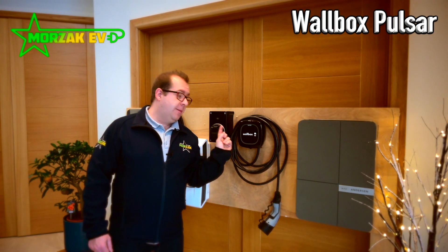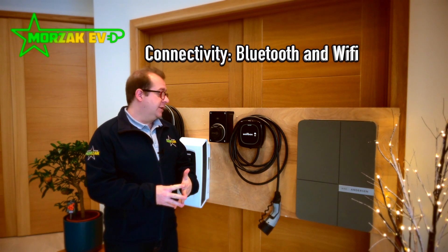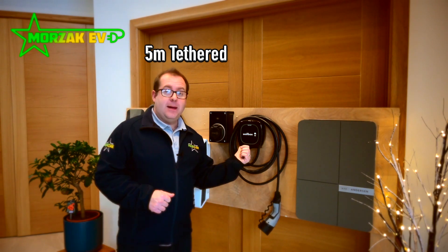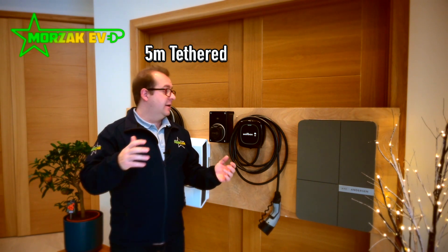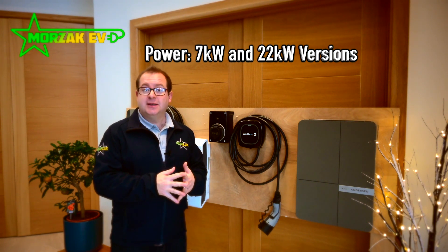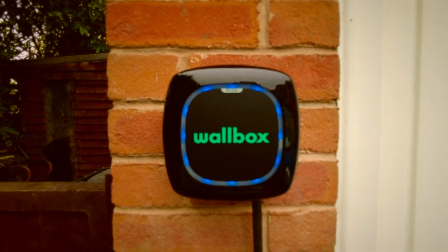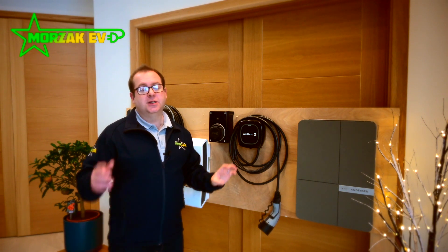In Europe the Wallbox Pulsar Plus is really popular in shared residential parking areas and commercial operations. It comes in tethered only and is available in black or white. It can be upgraded to Wallbox's back office software with a few tiers — the free tier is what most people use at home, but there are additional levels which integrate load management facilities, monitoring of different users, and back office billing. It's really popular in its seven kilowatt version but there is also a 22 kilowatt version. However, only the seven kilowatt version has a pen fault detection system, so you do need to bear that in mind.